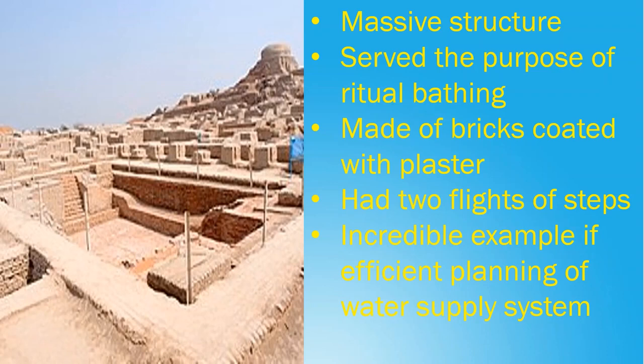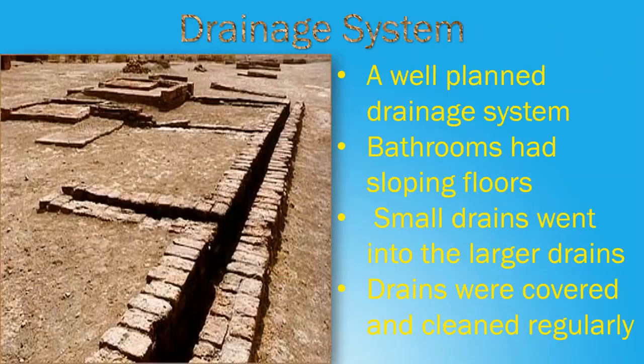Next, the Drainage System. The Harappan Civilization had a well-planned drainage system. The bathrooms had sloping floors and the drains from the kitchen and bathroom carried away sewage which went into the larger drains. The streets' drains were covered and cleaned regularly, signifying that the people of Indus Valley Civilization were concerned about sanitation and cleanliness.